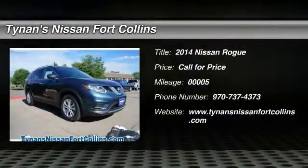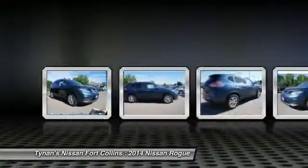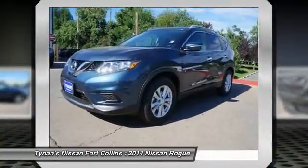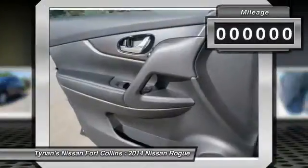The 2014 Rogue. The stylish Rogue gets 27 miles per gallon and still boasts nearly 58 cubic feet of cargo space. With a 5-star side impact safety rating and intuitive all-wheel drive for confident handling, the Rogue is more than you expect and everything you deserve.